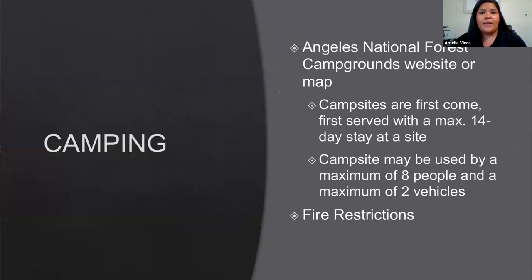For camping, I highly recommend checking out the Angeles National Forest campground website or a physical map. Campsites are first come, first served with a maximum 14-day stay, a maximum of eight people, and a maximum of two vehicles per site. There are also fire restrictions within Angeles National Forest right now — I believe no campfires or stoves are allowed, but double-check with Angeles National Forest for specific fire recommendations for that time of year.